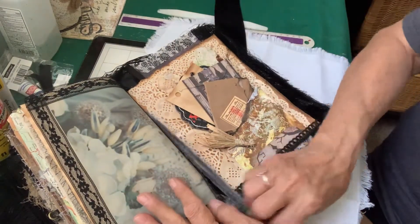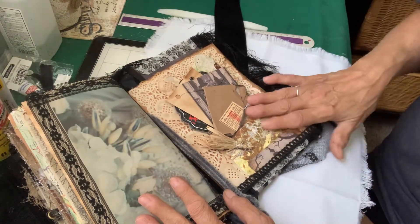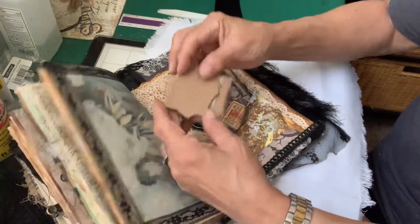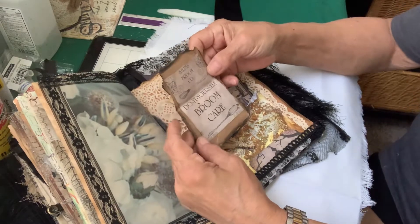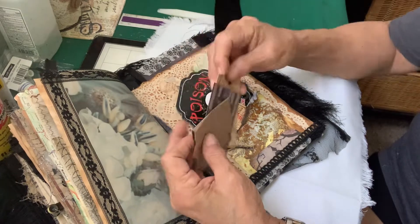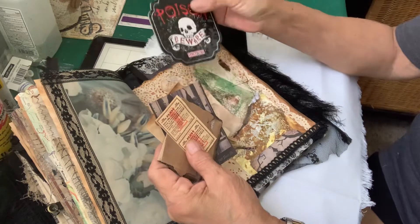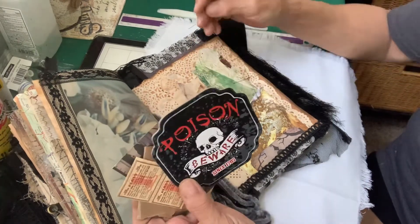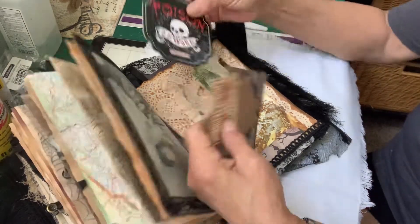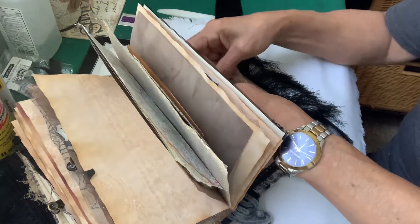And then on the very back we have another tag pocket, and this is painted by me. Got a little broom right here, and it says 'do-it-yourself broom care.' There's a witch, some paper to write on, some little black-and-white tags, and poison. And this is all hand-painted paper. So that's all on the back right there.